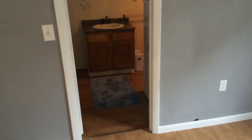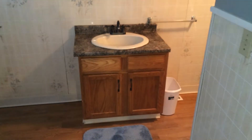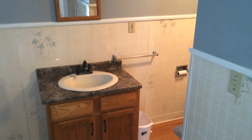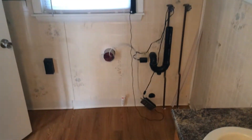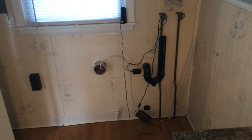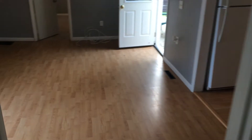Straight ahead here we have our full bath, as well as our laundry room area. Right here we have our washer and dryer hookups — tenants would be responsible for their own. There is also a Verizon Fios hookup. Tenants do not have to use Verizon Fios, but the option is there and the hookups are already installed.